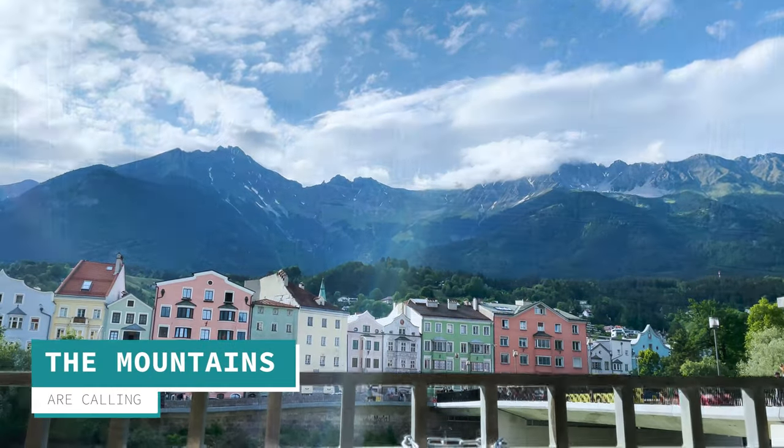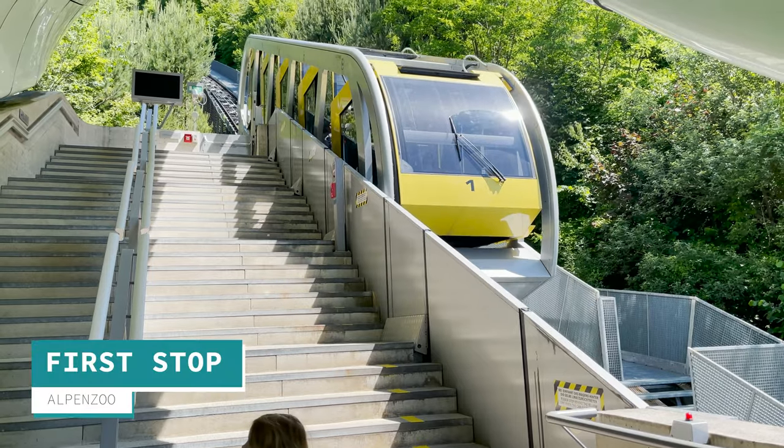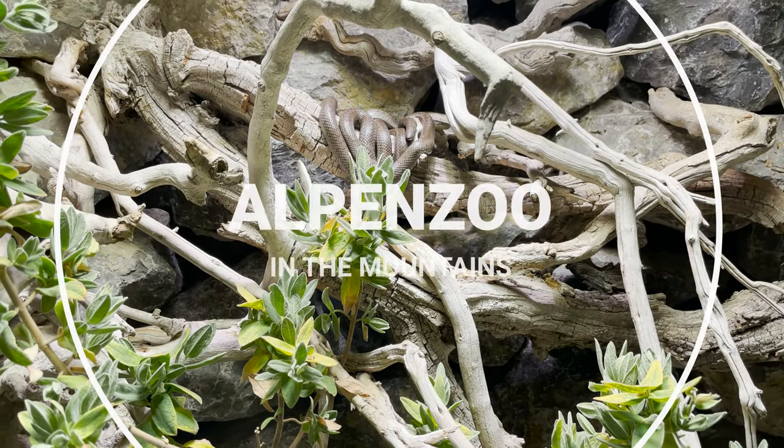Innsbruck is surrounded by mountains — you'll hear me saying that a lot — and you can go up them, first in the funicular, then in the cable car. So first stop is the Alpen Zoo.